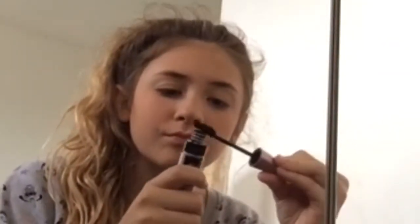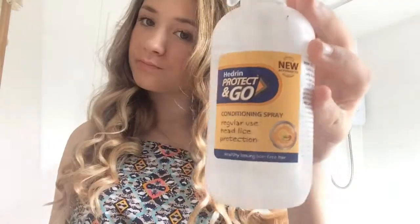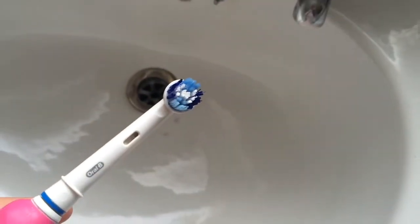Then I'm going to get changed and curl my hair. I'm going to put my Hairdrin Protect and Go into my hair to give it a nice mango and orange scent and to protect my hair from getting any nits. Next all there is is to brush my teeth.